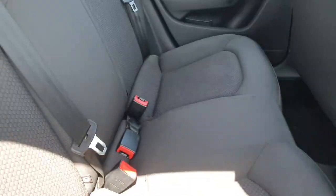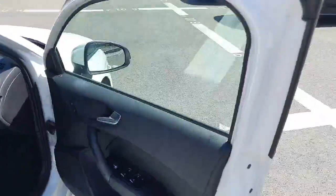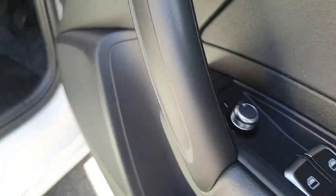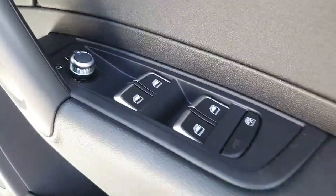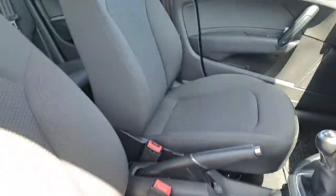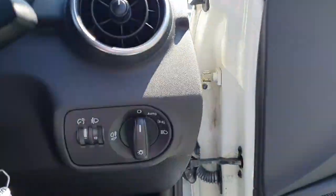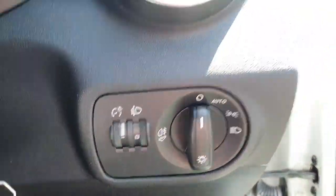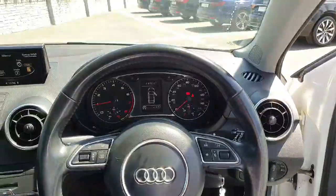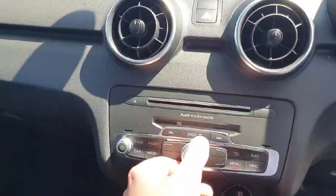Lovely cloth interior. Your driver door card has your electrically adjustable mirrors, your electric windows with your triad lock. The cloth interior continues in the front, automatic headlights, and a three-spoke multi-function leather steering wheel.